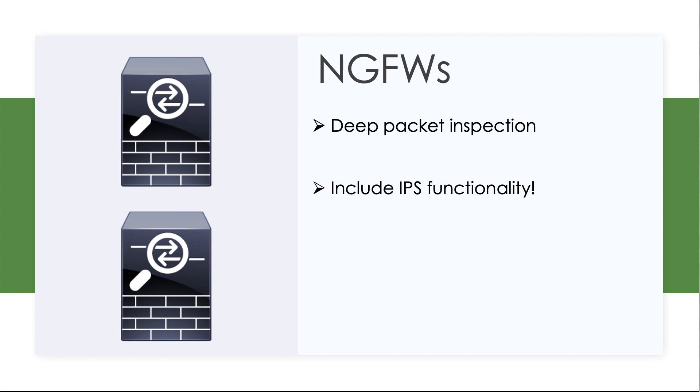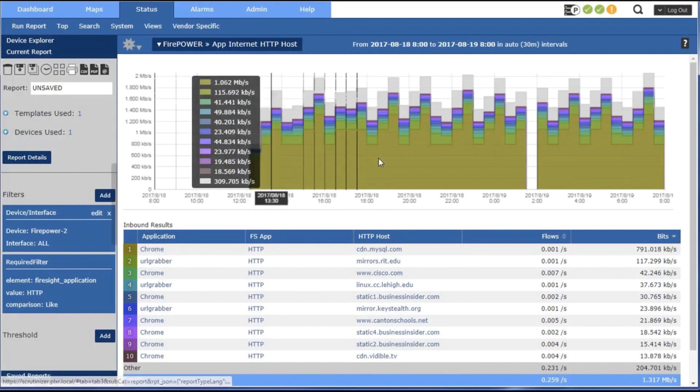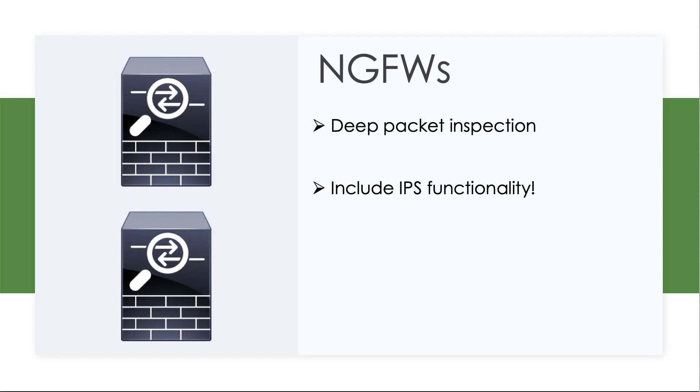A lot of the reason for this is Cisco made a massive multi-billion dollar investment in 2013 in a company called Sourcefire. These Sourcefire technologies got incorporated into Cisco devices, what they termed Firepower devices. These are very sophisticated security devices that can both deep inspect packets and do intrusion prevention.